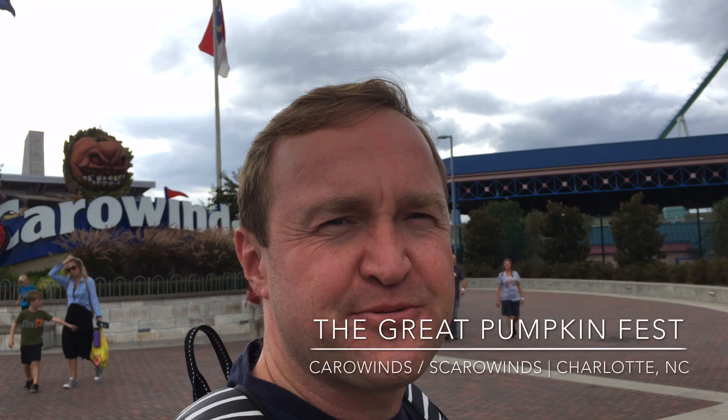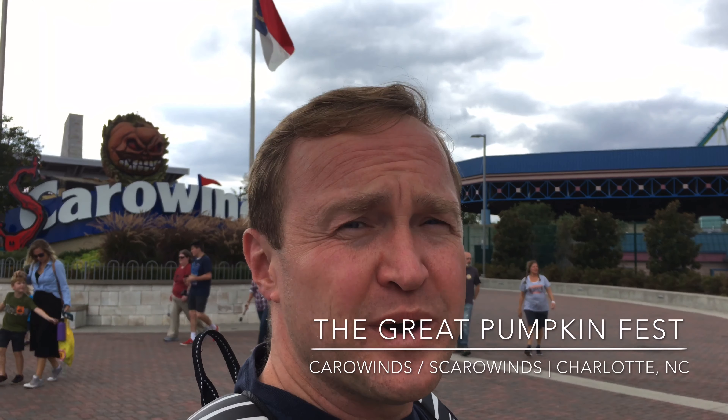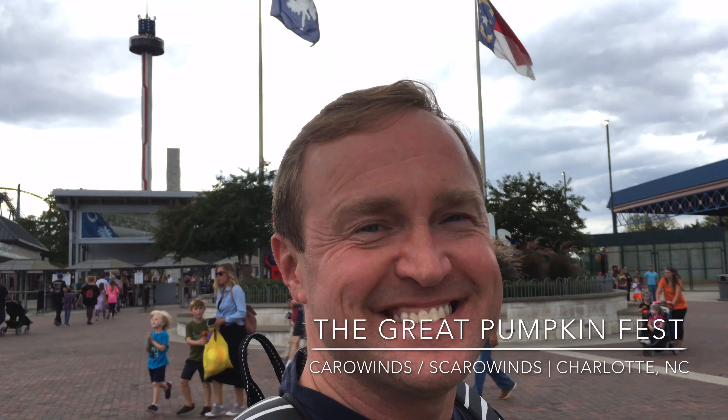Hey everybody, Little Trip Dave here coming at you from Carowinds, or Scarowinds. We're going to check out the Great Pumpkin Fest — the things that the kids could do here at Carowinds for the Halloween celebration throughout the months of September and October. So come along with me and let's check it out.